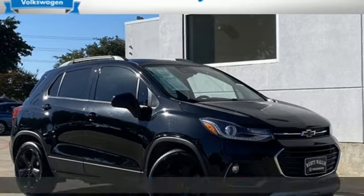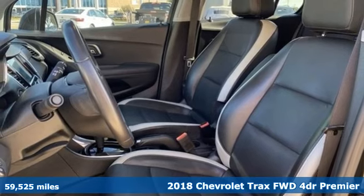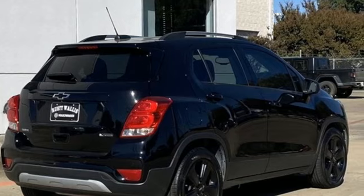It's a 2018 Chevrolet Trax. Built for city life, this SUV adds curb appeal to every street. And get ready for an impressive combination of features.